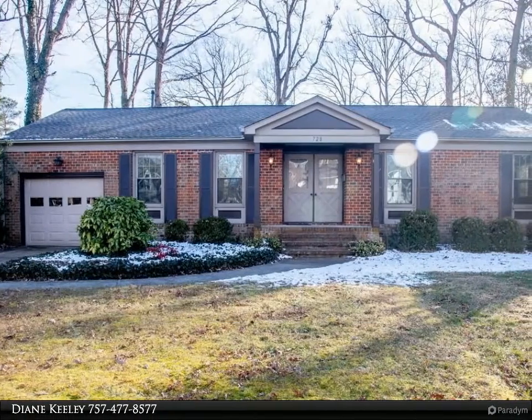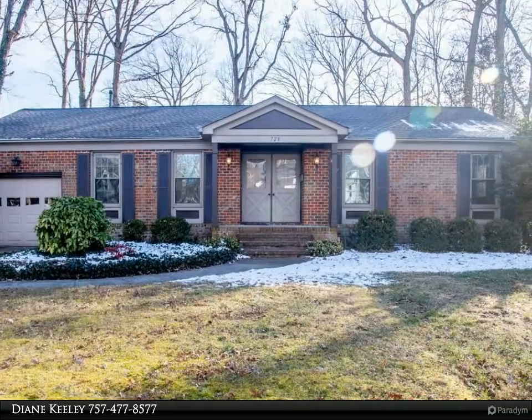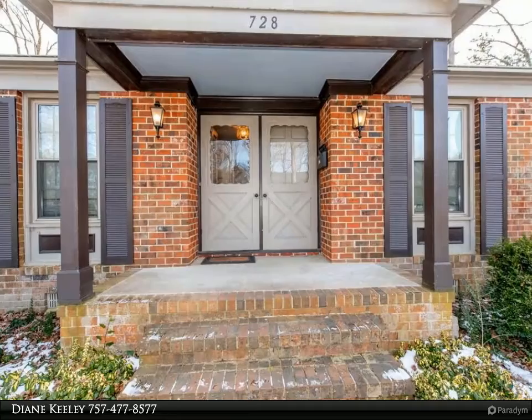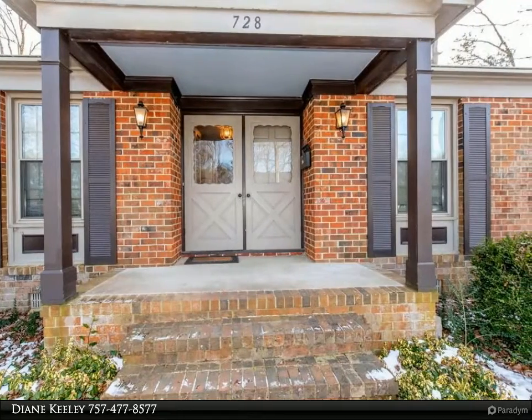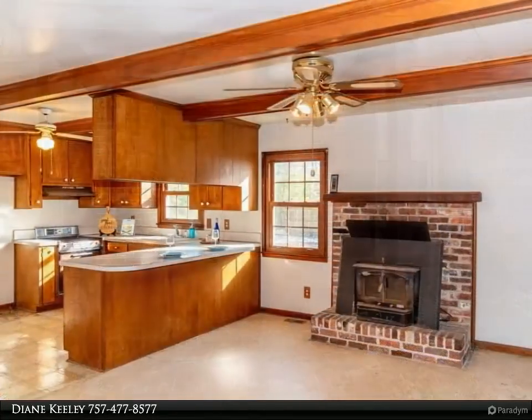This Berkshire Hathaway Home Services Towne Realty property video is presented by Diane Keely. All brick ranch located in a cul-de-sac on a wooded fenced lot, ready for your finishing touches and priced accordingly. Already many major updates including a